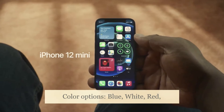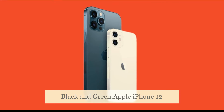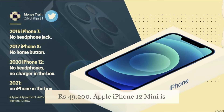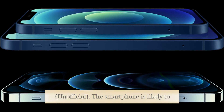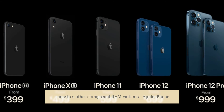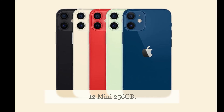Color options: blue, white, red, black, and green. The Apple iPhone 12 mini price is likely to be 49,200 rupees. It is speculated to have launched on October 13, 2020 (unofficial). The smartphone is likely to come in two additional storage variants: Apple iPhone 12 mini 128GB and Apple iPhone 12 mini 256GB.